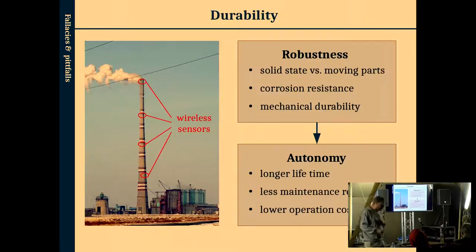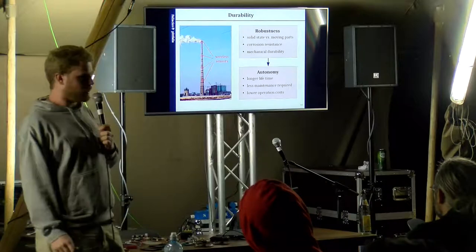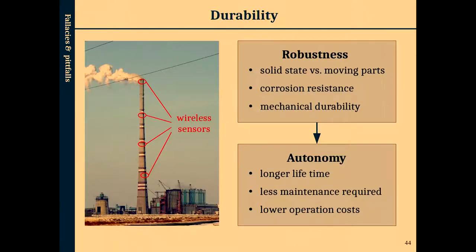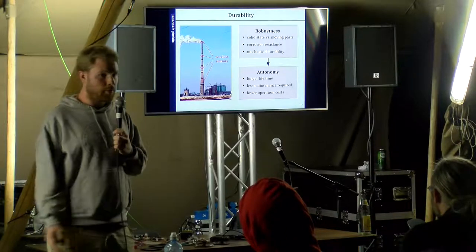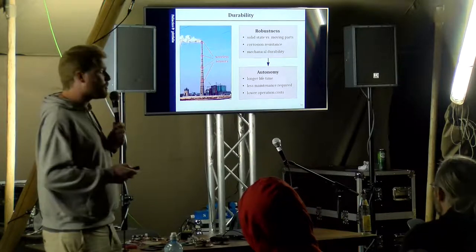Why do we want energy harvesting durability? Because you do not want to be the guy who has to climb a chimney to replace batteries every two years — believe me. The costs are not just manpower but also insurance because of dangerous working conditions. So if you can make systems reliable just by design — using only off-the-shelf, commercially validated components, using solid-state components — then the autonomy will increase and you won't have reliability problems.